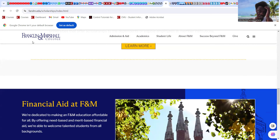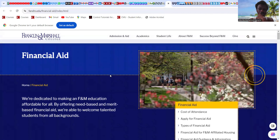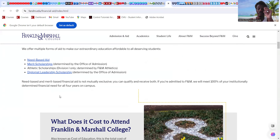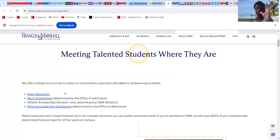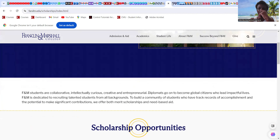Franklin & Marshall College also has need-based aid. Need-based aid is calculated as: total cost of attendance minus what the family can provide equals financial need. The university will provide 100 percent of demonstrated need — if the family contribution is a minimum of $10,000 or $5,000, the remaining portion of tuition or total cost will be covered by the university. We already covered the merit scholarships. That's it for Franklin & Marshall College.